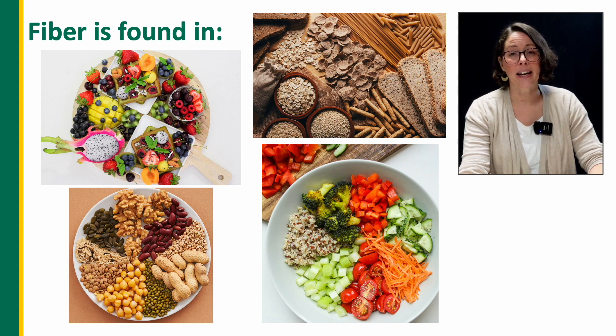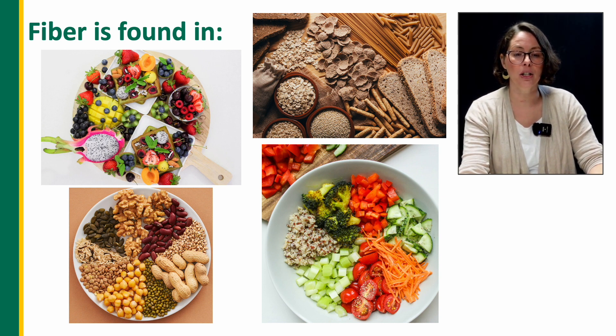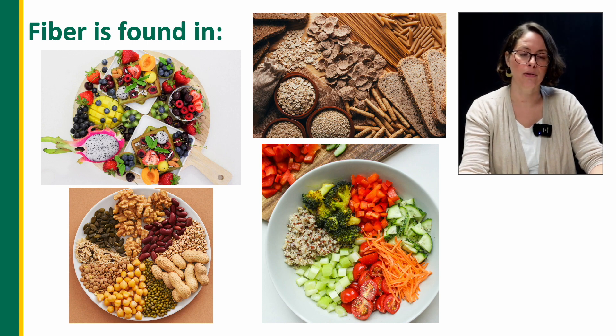I've included a handout of high-fiber foods in the resource section that contains lists of foods from each image on this page, to get you thinking and creative about how to add more variety and types of these foods slowly over time. There are lots of serving tips, tricks, and ideas in that handout to get you started.